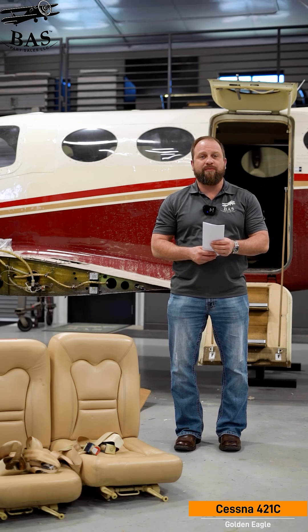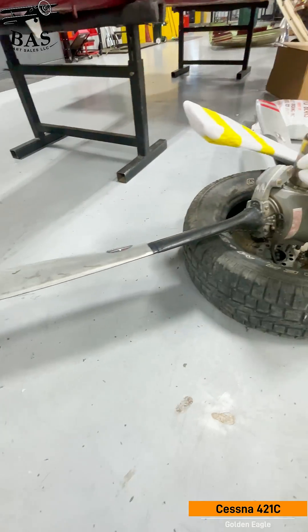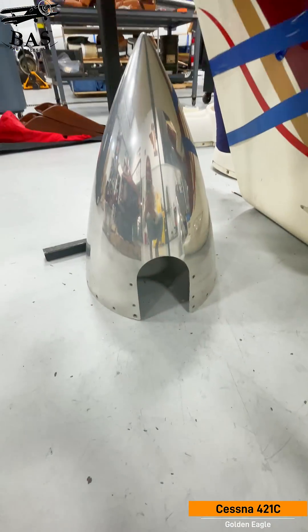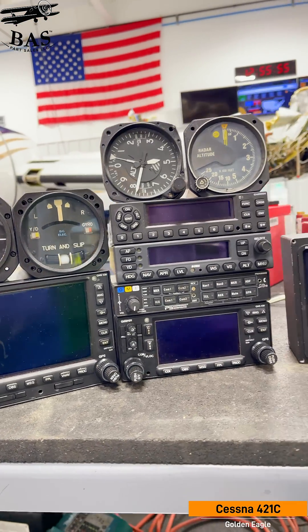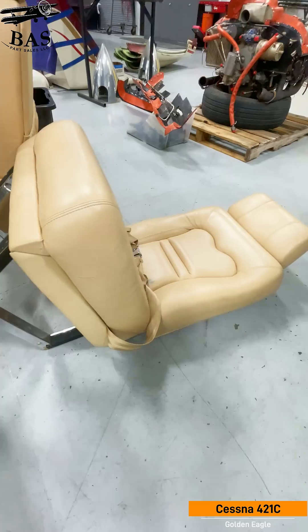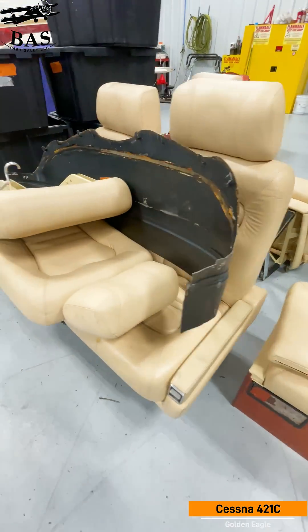We're getting lots of stuff from this airplane: the Continental engines, the Macaulay props, the spinner dome. It's got a Garmin G600 PFD, an MVP50 engine monitor, a GNS530W, a GNS430W, and a GTX345 transponder. It's also got a PS Engineering PMA8000V audio panel and an S-TEC 2100 autopilot system.